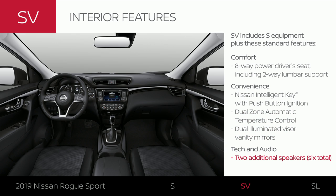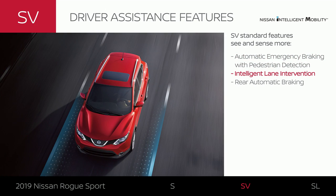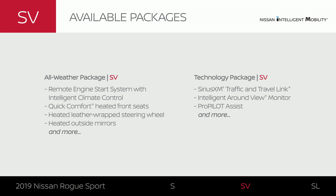SV gets an upgrade in sound. SV adds extra Nissan Intelligent Mobility features that can step in to take action when you need it. The All-Weather Package is a must in cold weather — you get intelligent climate control that can warm the car before you get in, plus heating all around, from the front seats to the outside mirrors. The Technology Package includes the contents of the All-Weather Package, plus driver assistance and more.